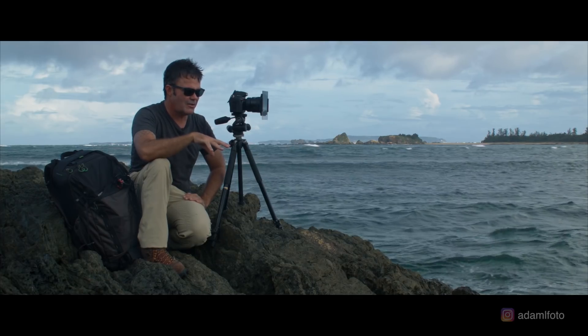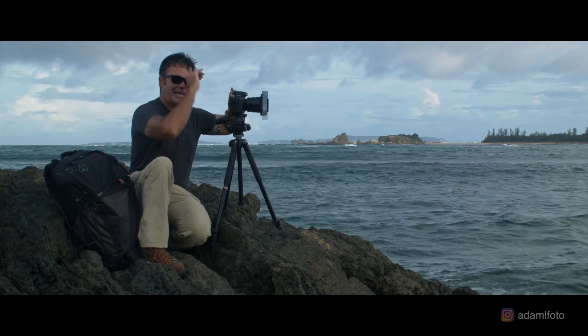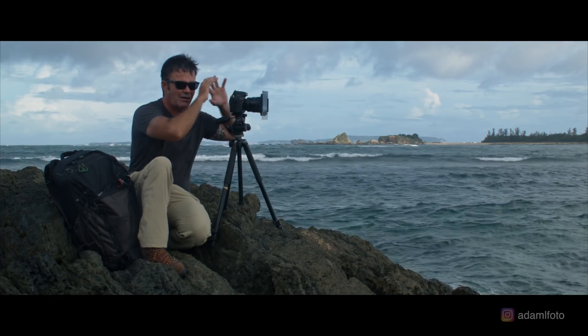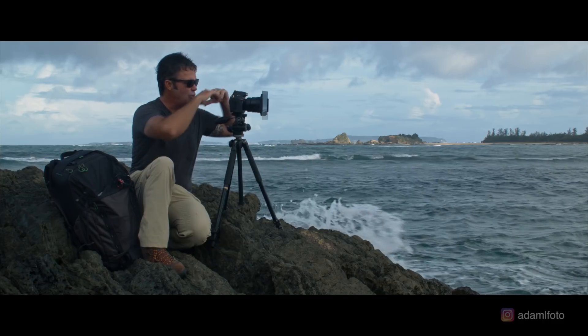When you're shooting a long exposure, watch out for light leaking into the back of the viewfinder of the camera. If your camera has a little curtain you can shut down to stop that light getting in, great. If not, use a towel.